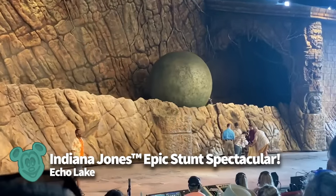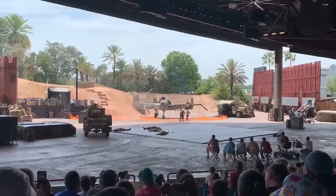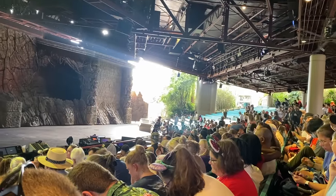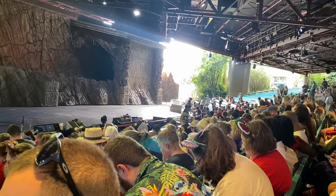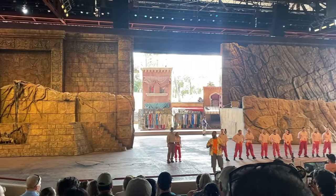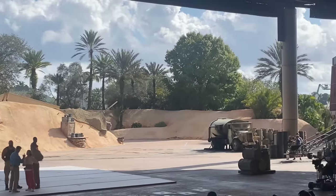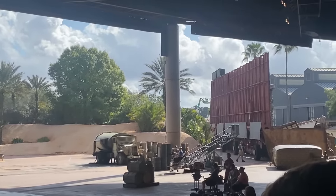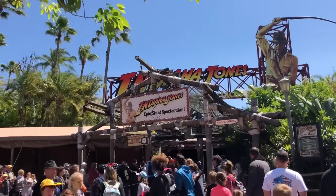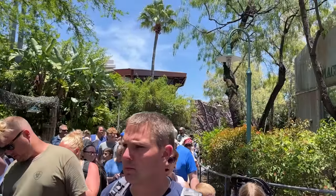Indiana Jones' Epic Stunt Spectacular at Echo Lake opened back in 1989, when Hollywood Studios was MGM Studios and had a heavier focus on how movies were made. This show gives you a behind-the-scenes look at film stunts and action scenes inspired by Raiders of the Lost Ark. During the performance, you'll get to watch talented stunt artists complete exciting and dangerous stunt work — and also learn how they do it. The same seating rules apply: there really aren't bad seats, but if someone in your group is sensitive to loud noises, sit further from the main stage, since some effects and explosions can be ear-splitting.